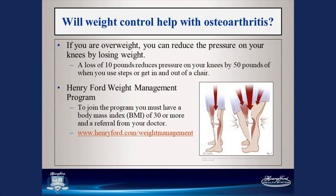Will weight control help with osteoarthritis? Absolutely. If you are overweight, you can reduce pressure on your knees by losing weight. A loss of just 10 pounds reduces pressure on your knees by 50 pounds when using stairs or getting in and out of a chair. It doesn't mean you have to lose 50 pounds — every pound you lose takes pressure off your knees. There is a Henry Ford weight management program; to join, you must have a body mass index of 30 or more and a referral from your doctor.